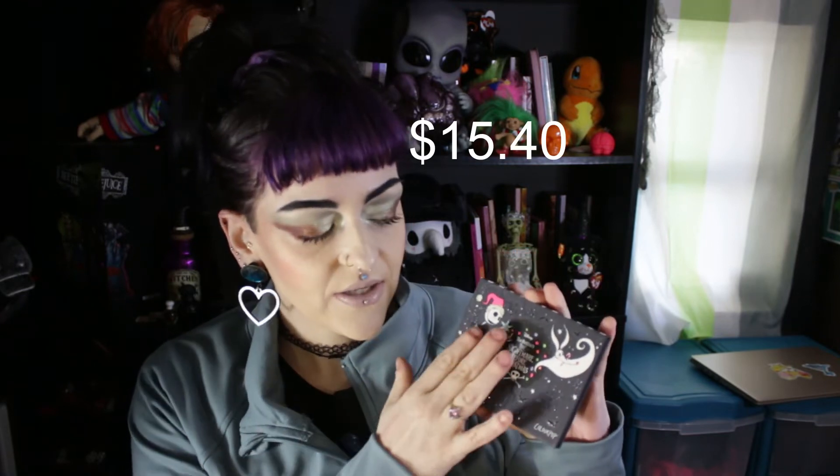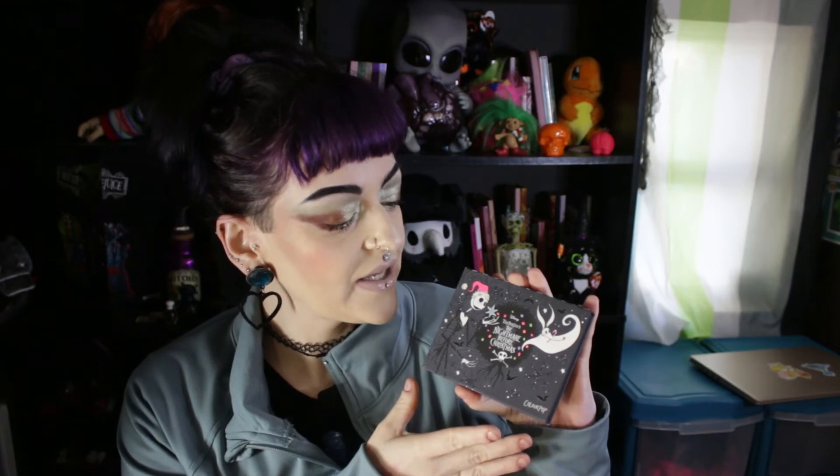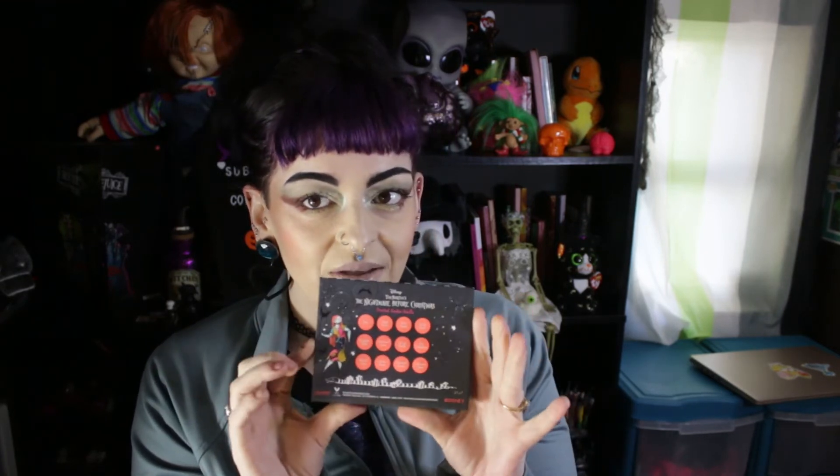I got it for a great deal, so I'm super stoked. This packaging is freaking stunning — it has glitter on it, even the cover was like that. I love the black and white stripes, very Tim Burton, and it has Sally on the back.